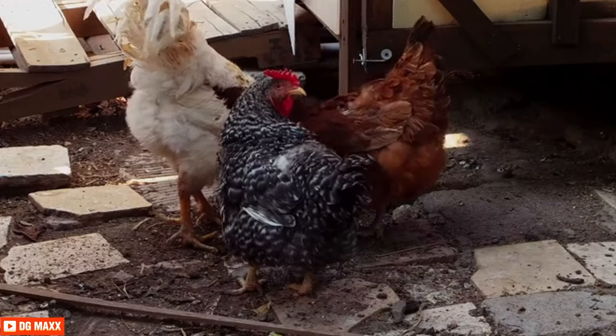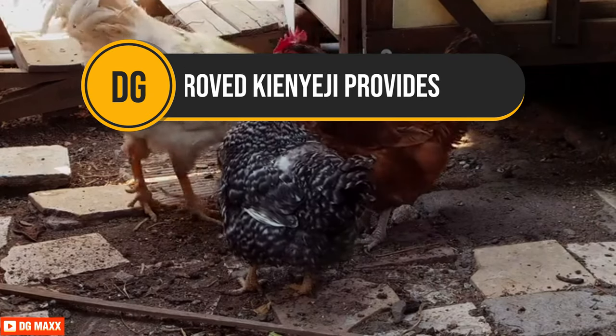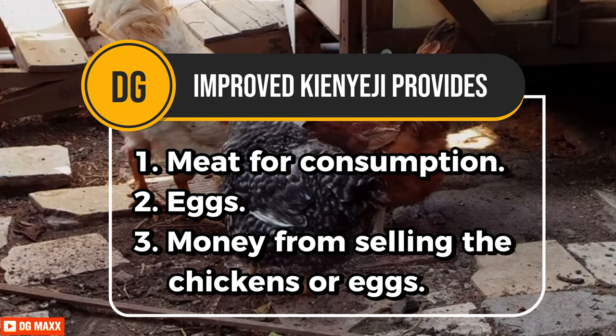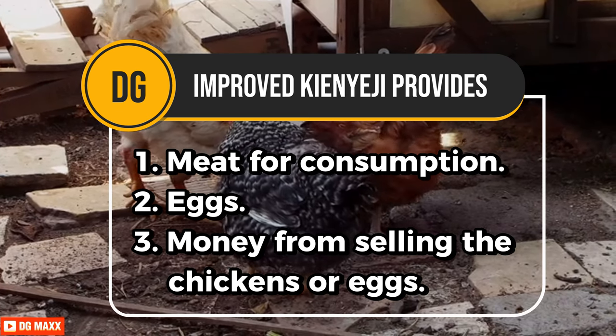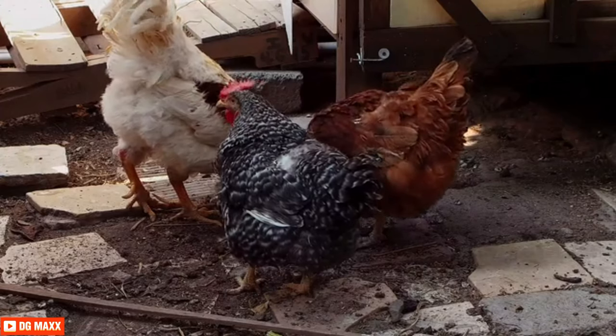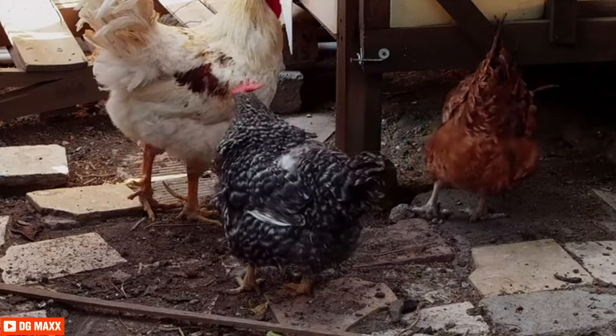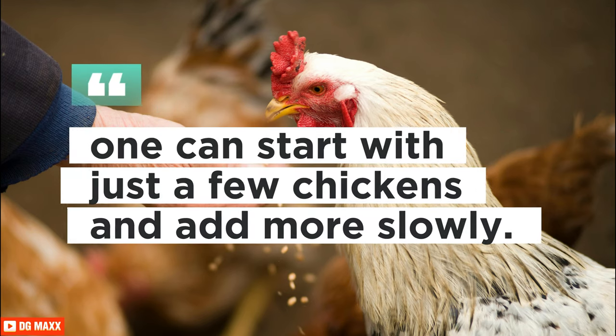Improved Kienyeji chicken will provide meat for consumption, eggs, and money from selling the chickens or eggs. Kienyeji chicken is an easy source of income for women and youth in rural areas, as one can start with just a few chickens and add more slowly.